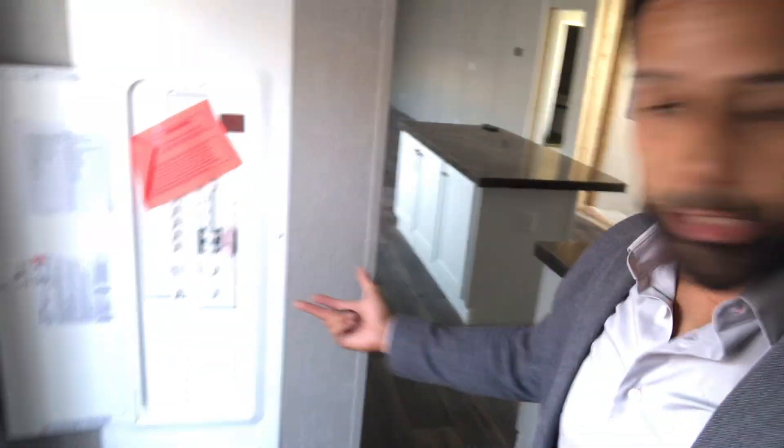When you have a double wide and you have this much space, use it — side by side at least. And of course the breaker box — I don't need to call an electrician for this one because it's new. I love when something is new.